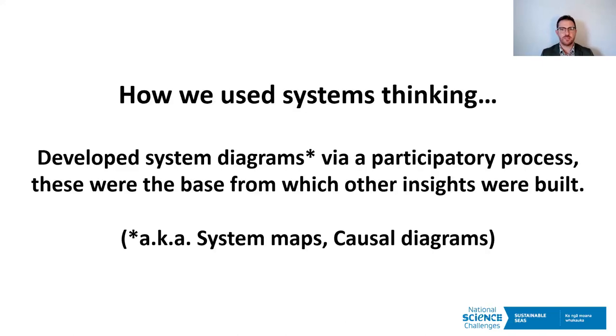Just to touch on the point Eric made: I refer to system diagrams, but they're often interchangeably referred to as system maps or causal diagrams — they are interchangeable terms. We're trying to understand cause and effect and map out the complexity that way. We did this via a participatory process — quite a wide look — attempting to synthesize a bunch of stuff we knew to provide a base on which to build other things. The multivariate analysis was added as the project evolved, which was valuable and something that came from the process itself.